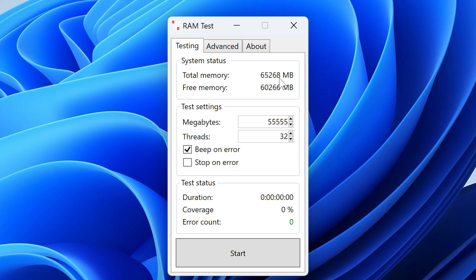For stability testing I used RAM test software. In the advanced settings I have CPU cache enabled. Going to the testing tab, you can see the total and free memory. You can set the megabytes you want to assign for the test, and I recommend not using all free memory so the system doesn't freeze — keeping some free memory is crucial for the system to operate. You can also check the beep on error or stop the test on error options.